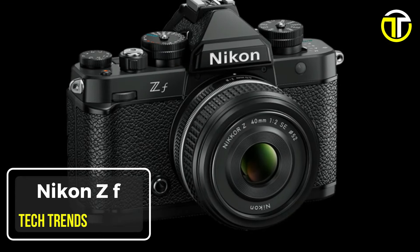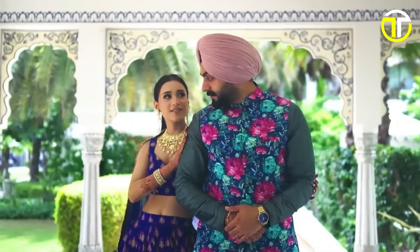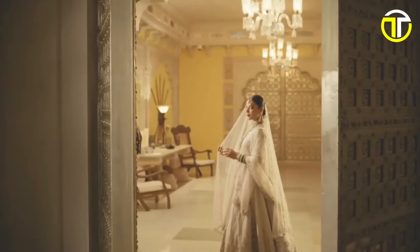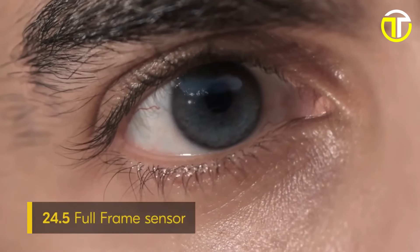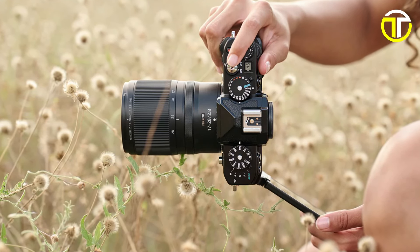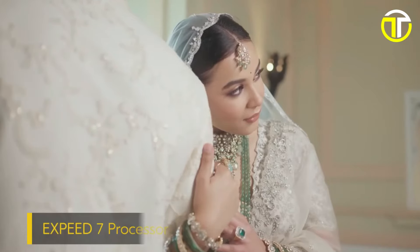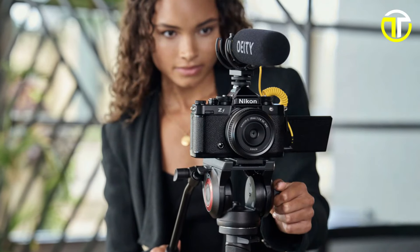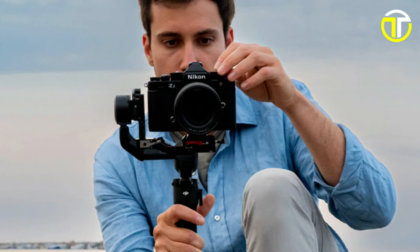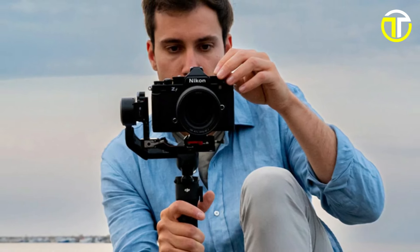Number 4: Nikon ZF. Introducing the Nikon ZF, a powerhouse full-frame mirrorless camera that redefines what's possible in photography and videography. Built around a full-frame Nikon sensor, the ZF delivers unparalleled image quality and versatility for creatives at all levels. Powered by XB image processing technology, the ZF is a staggering 10 times faster than its predecessors, ensuring lightning-fast performance and seamless operation. Enhanced by sophisticated deep-learning technology, the ZF adapts to your shooting style, delivering stunning results with every click.